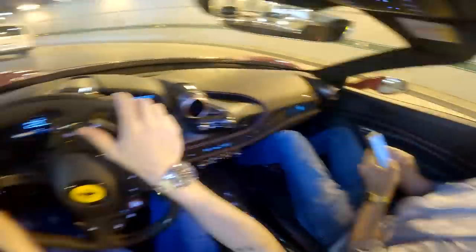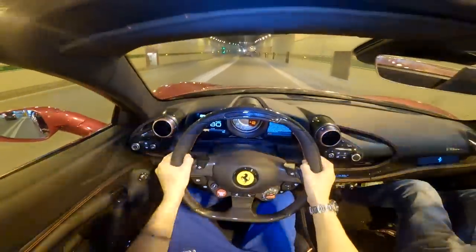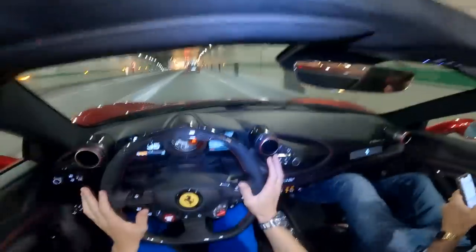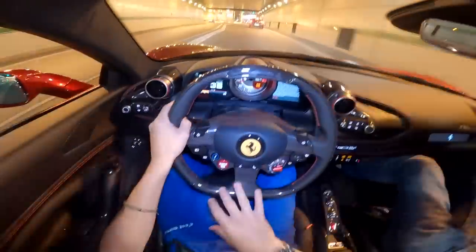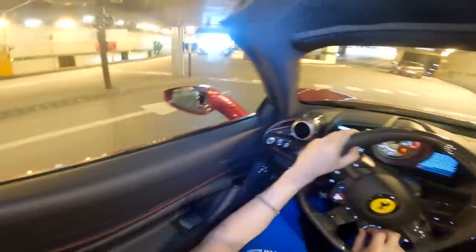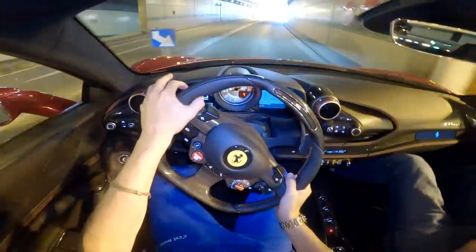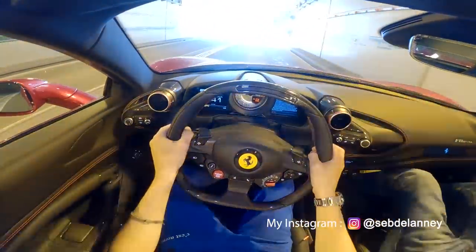When you hop inside it all feels pretty familiar because it's a similar interior — they haven't changed anything particular apart from a few things. You need to be careful in town because this thing has a lot of power and you can very quickly be going too fast. The new steering wheel I really like. I've put it in manual mode, we're in sport mode right now, going to race mode when we're out of town. Visibility is really good. Sounds really good with the roof off.